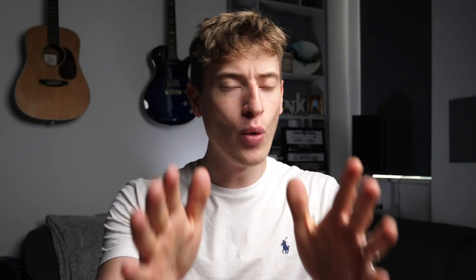I previously made a video where I told you about the top 30 print-on-demand companies and I got so many comments telling me I missed out this company and that company. So I've decided to make a part two of the top print-on-demand companies that are out there. But before we get started, before we crack on with the video,